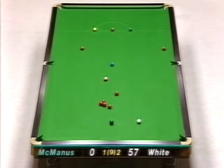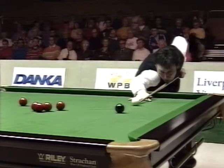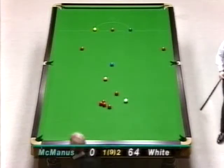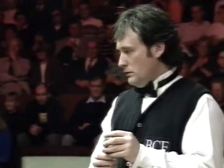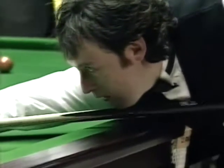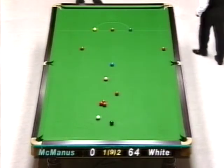This is Jimmy White coming back to his best. Yes, he certainly played some vintage shots — delicate touches. 64. Certainly got himself into a frame-winning position now. 65.